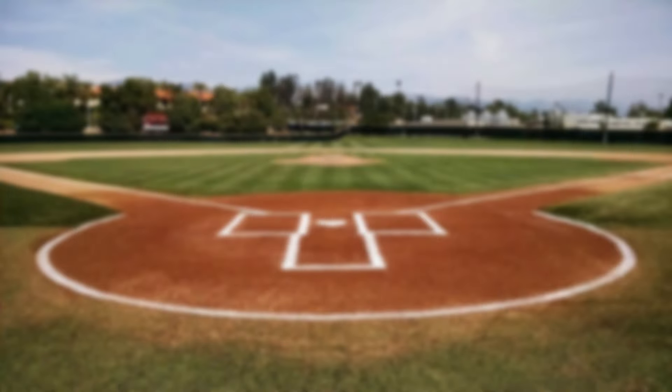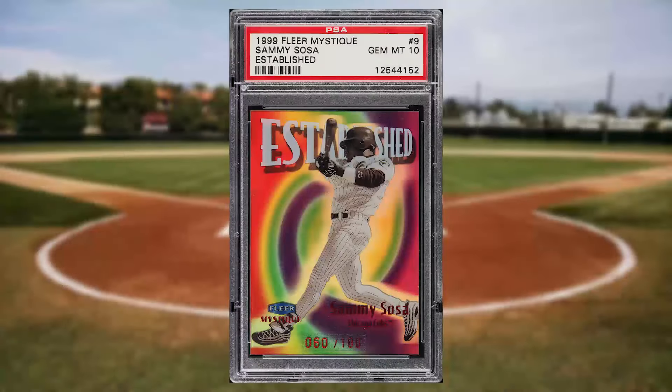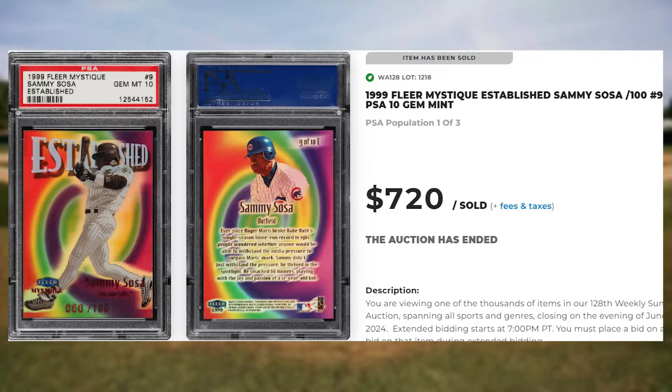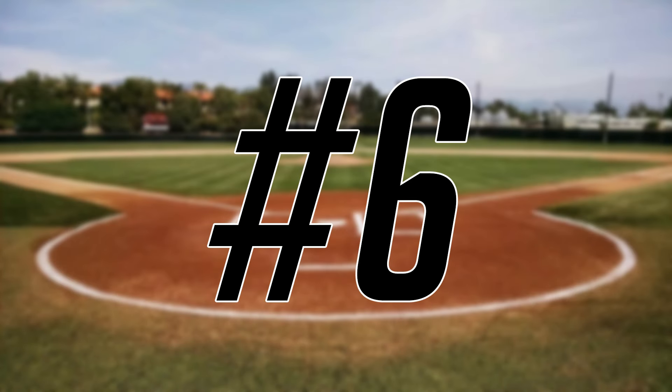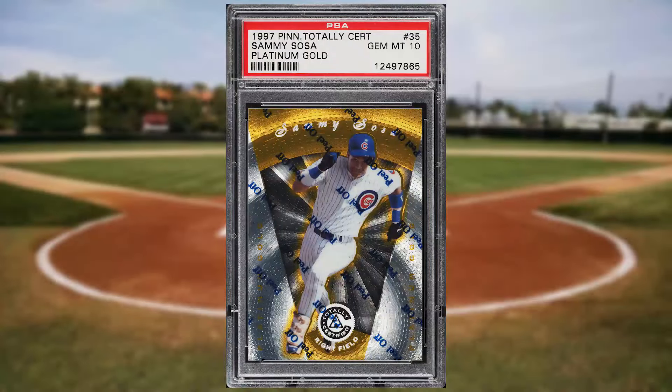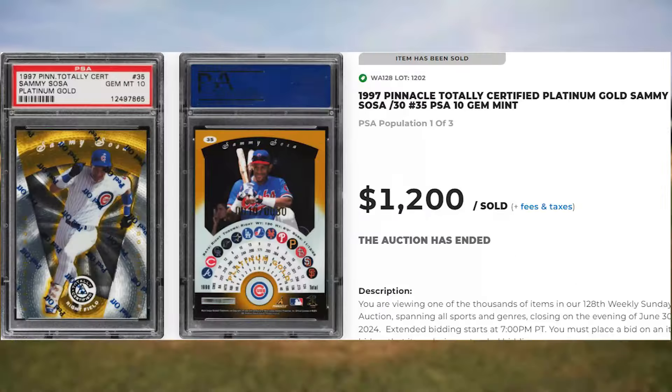Up next at number 7 is this 1999 Fleer Mystique Established Sammy Sosa, card number 9. Serial numbered out of 100, this was a PSA 10 and it sold for $720. Make that back-to-back appearances at number 6, with this 1997 Pinnacle Totally Certified Platinum Gold Sammy Sosa, card number 35. Serial numbered out of only 30, this gold parallel was in a PSA 10 and it sold for $1,200.